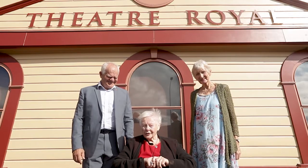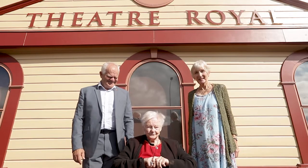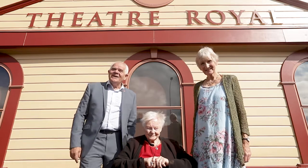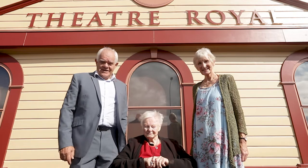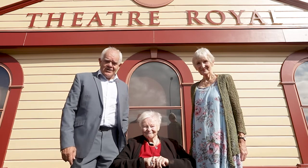Welcome to the Theatre Royal. I'm Kate Harcourt, and I'm Helen Mulder, and I'm Mark Hadlow. Dame Kate, Helen and myself have the pleasure of being patrons of the Theatre Royal Whakatou Nelson.